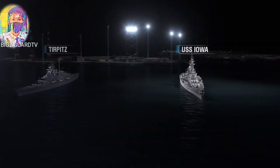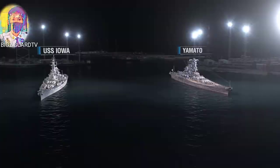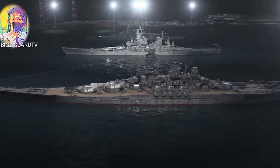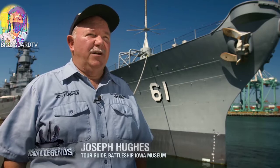They missed that one opportunity to maybe have had contact with the Yamato. The two ships never met in combat, and both countries kept their capital battleships at arm's length — at distance — because there was great political risk to having either one of the ships severely damaged in battle.